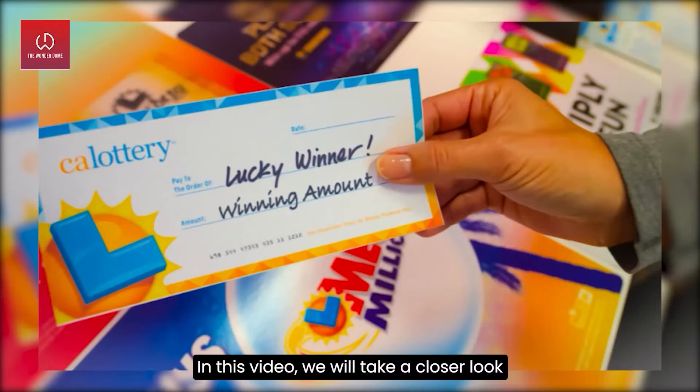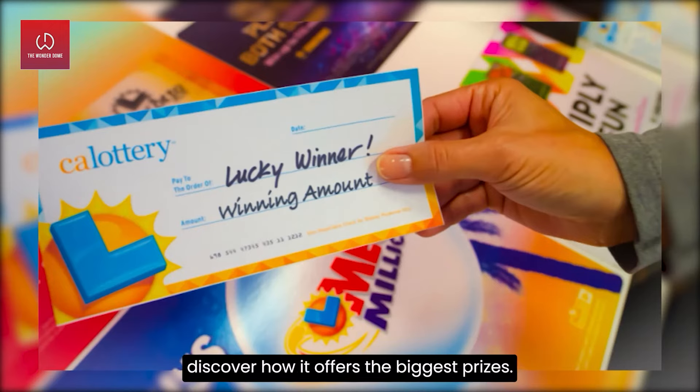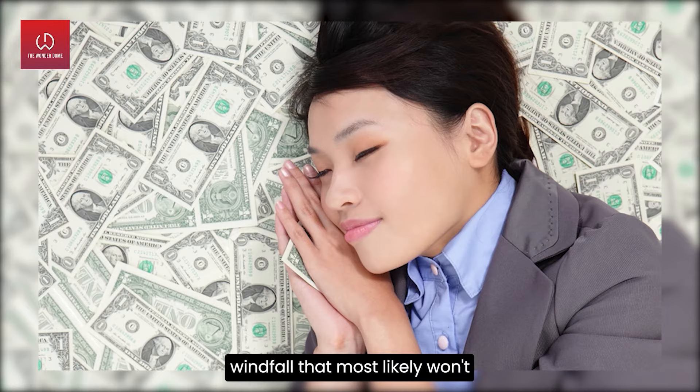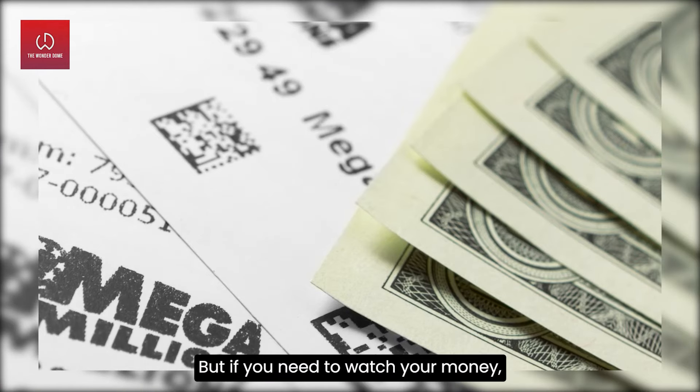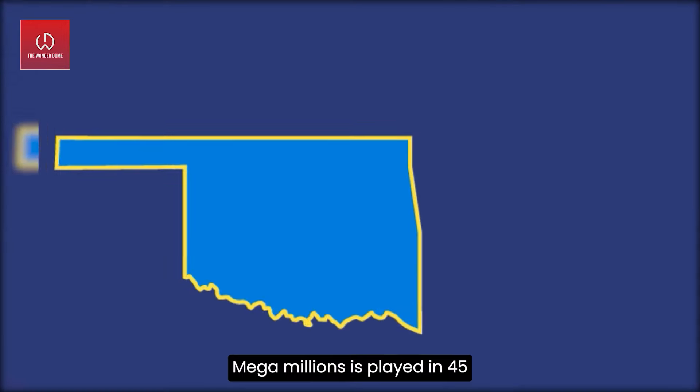In this video, we will take a closer look at the legendary Mega Millions game to discover how it offers the biggest prizes. If you have fun dreaming of a massive windfall that most likely won't actually blow your way, buy a ticket. But if you need to watch your money, consider keeping two dollars in your wallet.